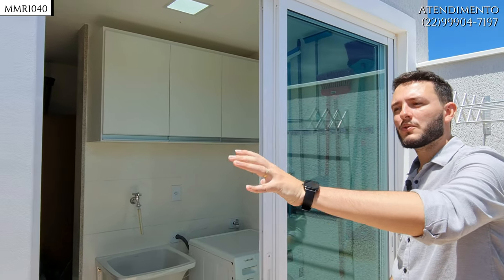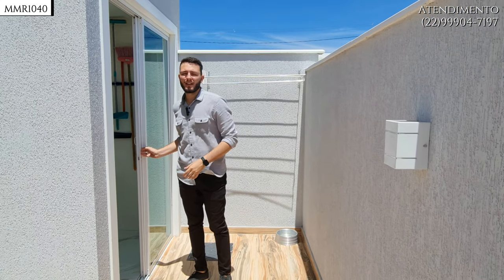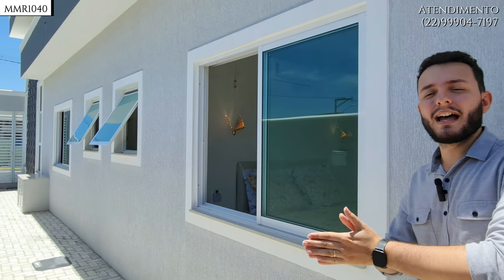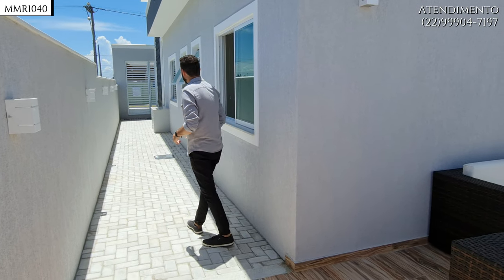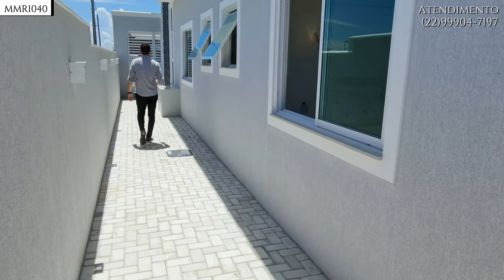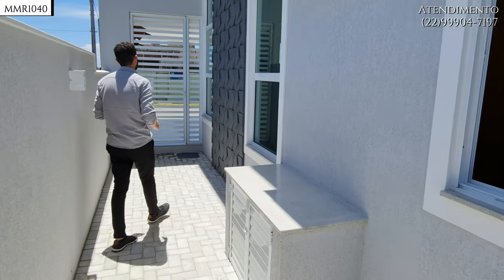Aqui nós temos o mesmo conjunto de esquadrias e vidro que o restante da casa — a qualidade do início ao fim. Além disso, a casa não é colada ou geminada em nenhuma das paredes. Você tem o outro corredor lateral que dá acesso direto à garagem, a casinha de gás dos dois lados, e um detalhe 3D lateral da casa que dá um charme a toda a sua fachada.